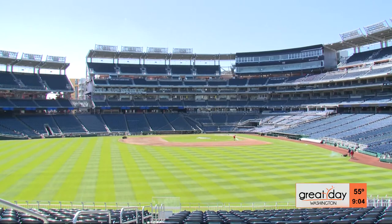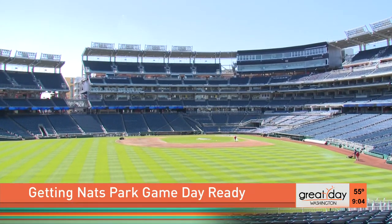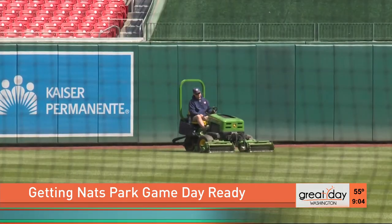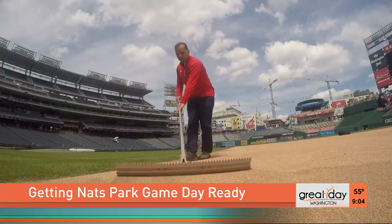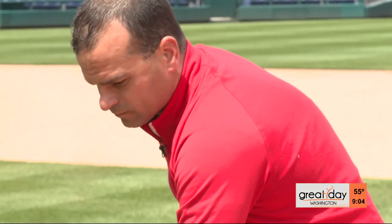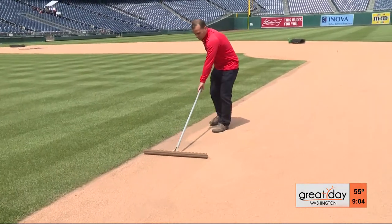We're out here probably anywhere from 10 to 12 hours before first pitch. We have our certain routine that we go through on game days. Everything that we do out here is for playability. Washington Nationals Director of Field Operations, John Turner, has a lot on his mind before each game.